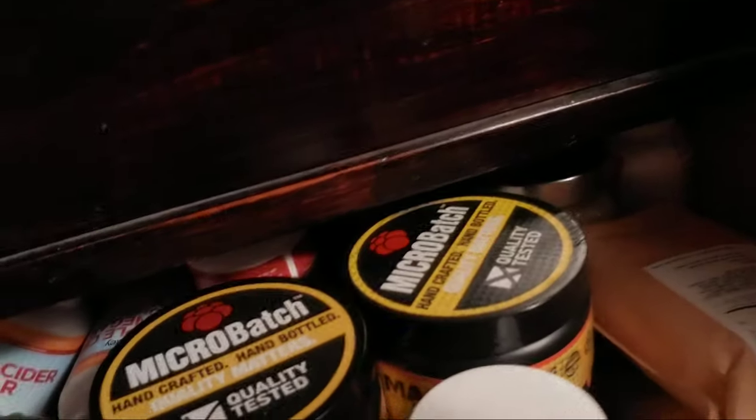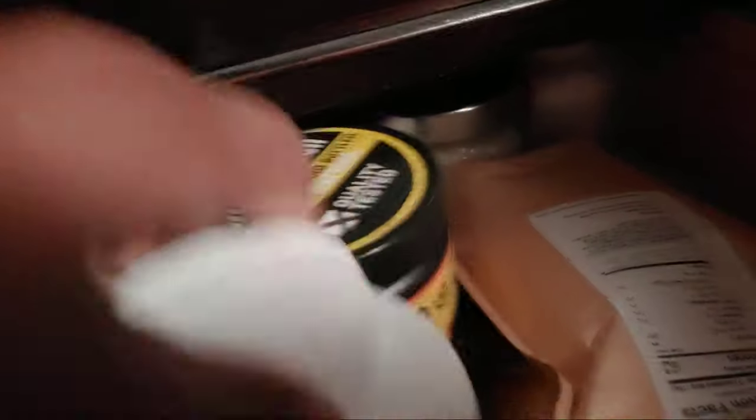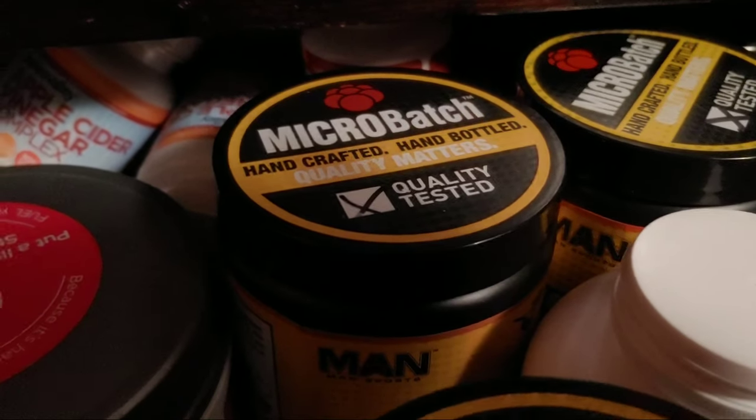Up here I have my syrups, protein shakes, and coffee. In this drawer I put coffee-related stuff and creamer. I do have a supplement in here too, but basically this drawer is about coffee — all these are different creamers, nut pods in different flavors, bags of creamers. This drawer is all about coffee.